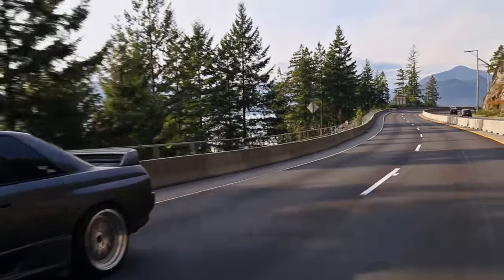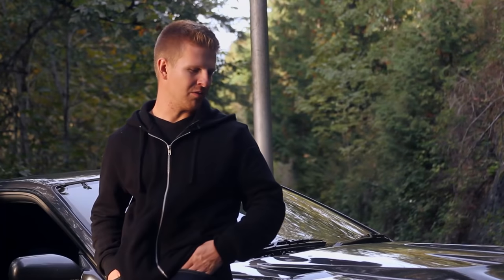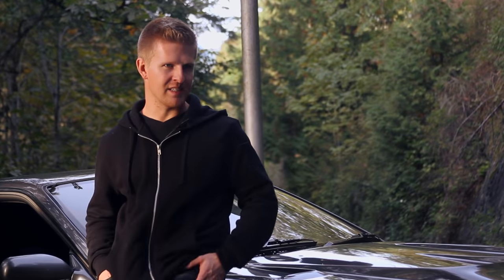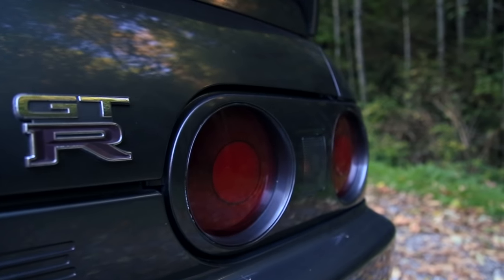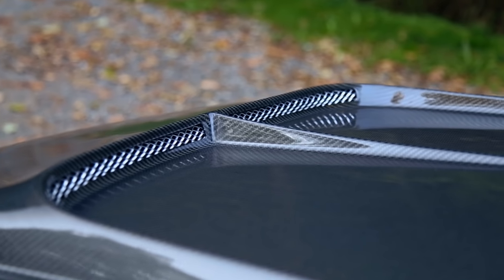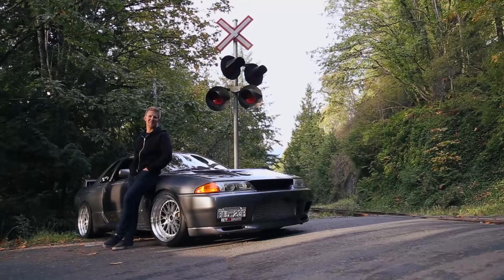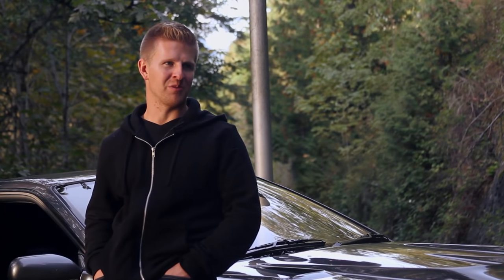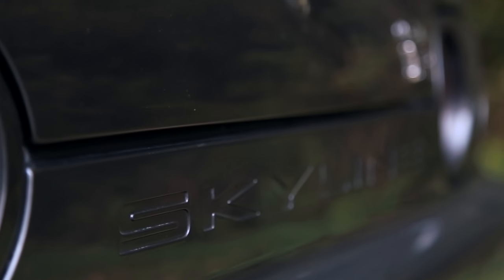I almost wish I had the opportunity to enjoy this car in factory form, just to see where it's come from — go from stock 300 horse all the way up to 800 brake horse, whatever it is now. I'm definitely enjoying the 700 wheel. It's a lot of car to handle. Having the car as loud as it is, with the power, everything's just surreal. You kind of get into tunnel vision and you're just along for the ride.